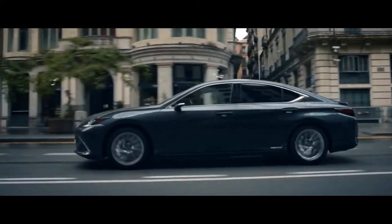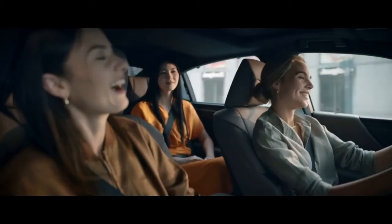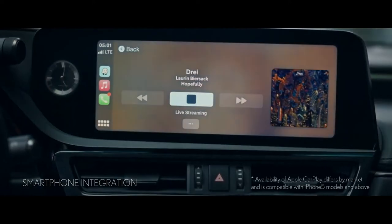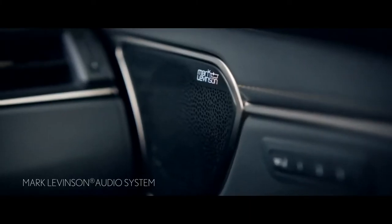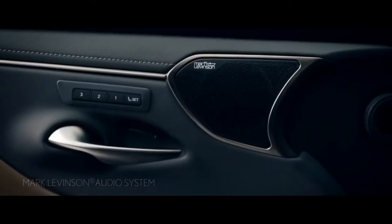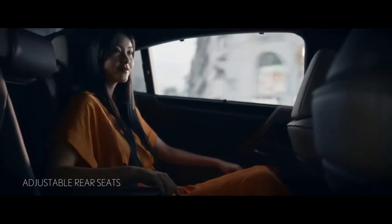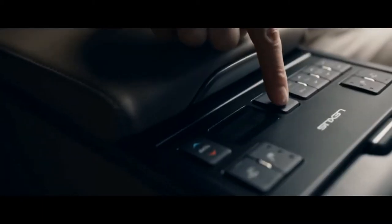On board the ES, you feel instantly at home. Access your smartphone effortlessly with Apple CarPlay or Android Auto, and enjoy the optional 17-speaker Mark Levinson sound system. Rear seating can be adjusted and heated, and you can add a rear sunshade.